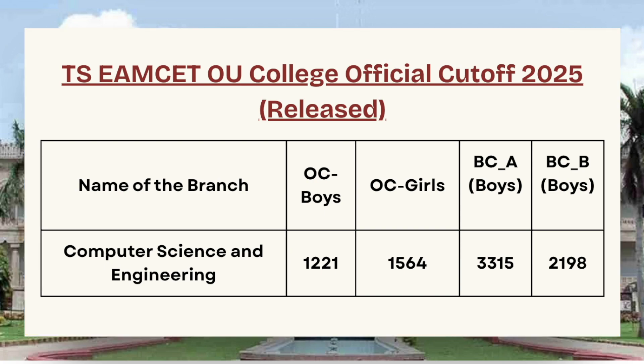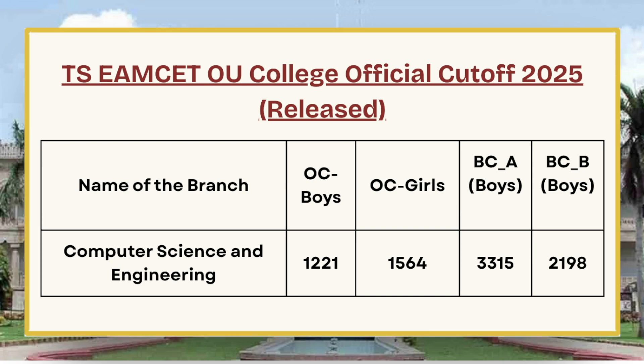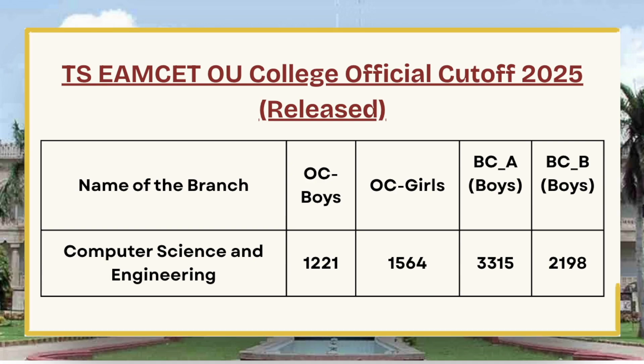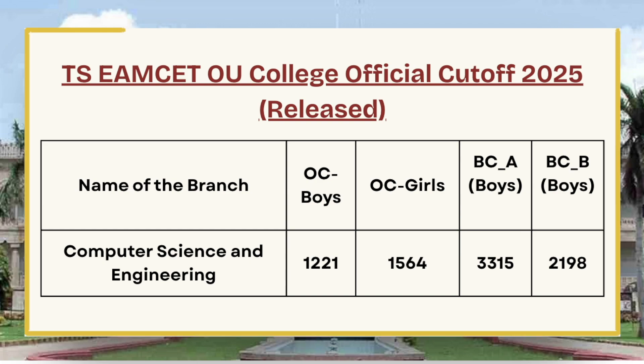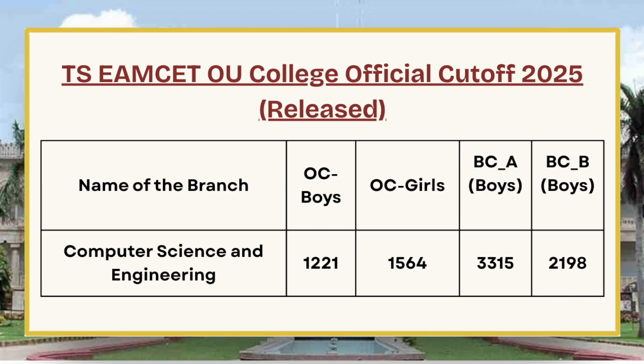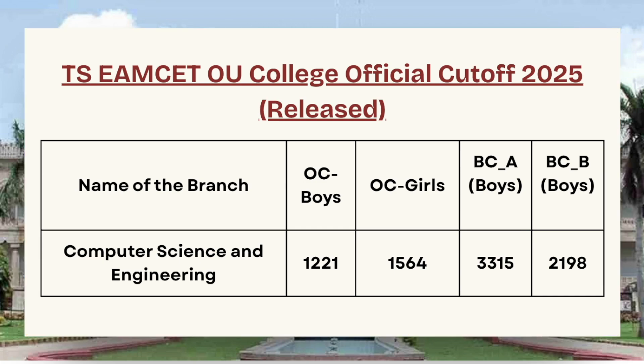That course is Computer Science and Engineering. For OC Boys the cutoff is 1,221 at OU College, for OC Girls the cutoff is 1,564, for BCA Boys the cutoff is 3,315, and for BC Boys the cutoff is 2,198.